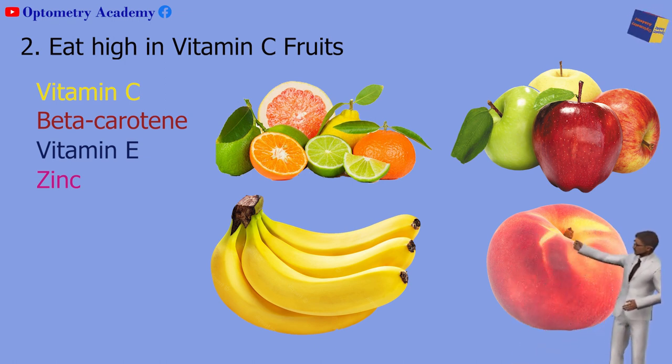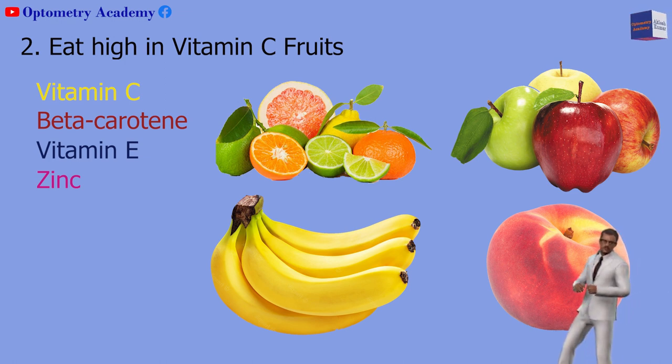Fruits also contain antioxidants and carotenoids, so they do double duty for your eyes.